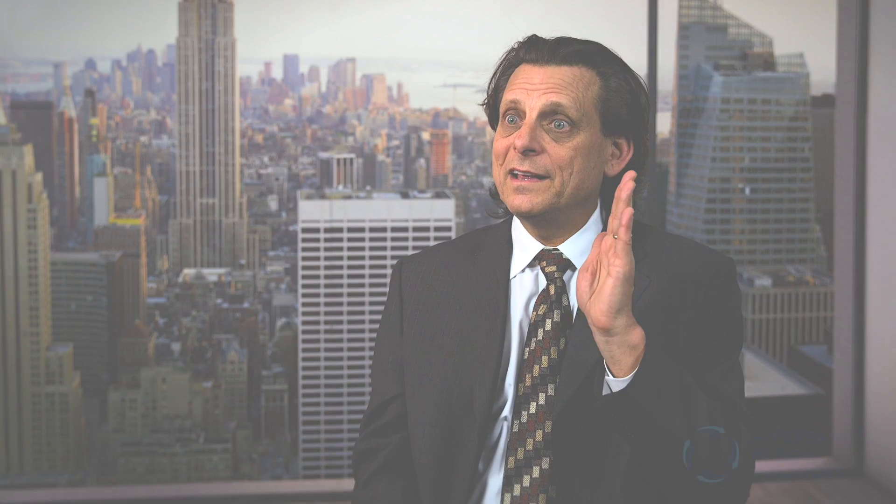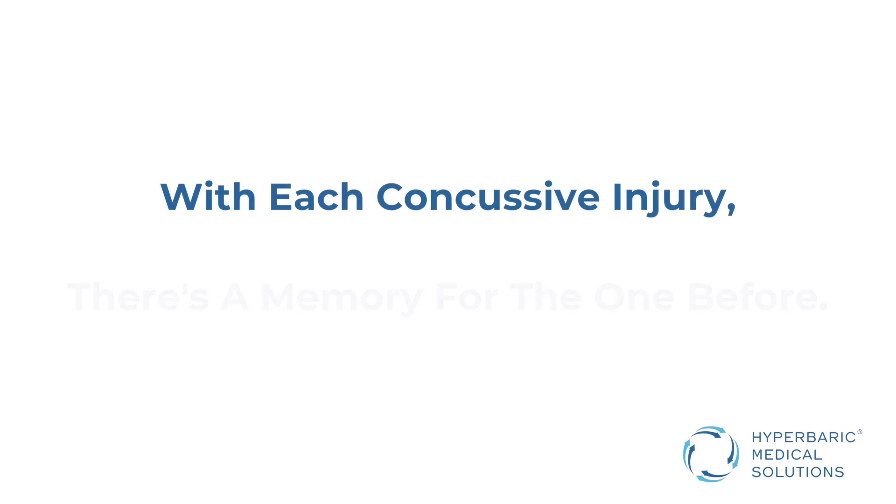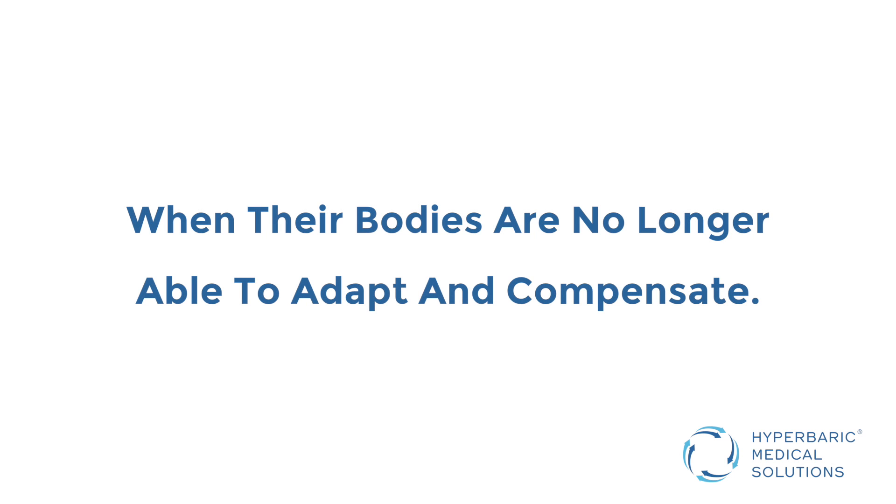In the nature of a concussive injury, when the impact happens, the body's memory is to remember the impact, keeping in mind that each concussive injury, there's a memory for the one before. Oftentimes what we'll see in a practice setting is people that have had multiple concussive events, and we'll generally see them when they come to threshold, which means when their bodies are no longer able to adapt and compensate.